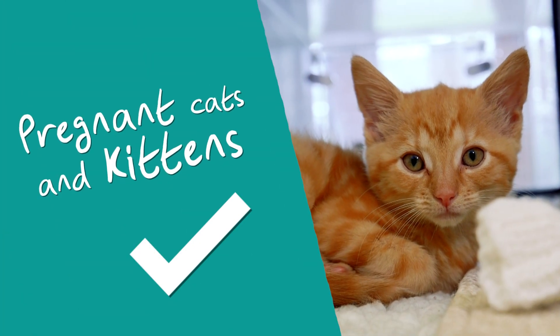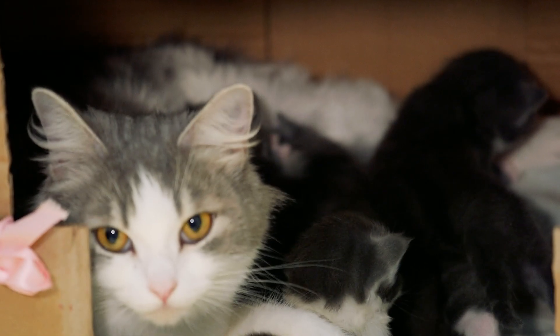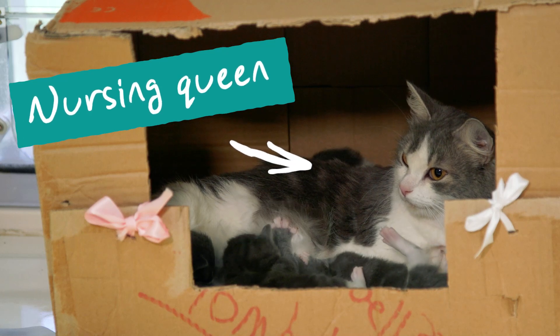Cats that come into our care who are heavily pregnant will be placed with specific fosterers or placed in a maternity wing at one of our centres so they can be properly cared for throughout their pregnancy, birth and when nursing their brand new litter.